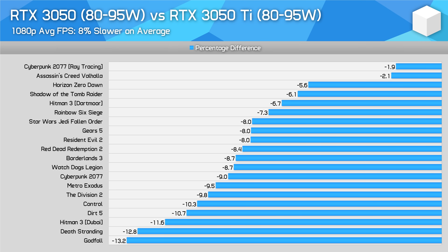Now time for some head-to-head comparisons, starting with the RTX 3050 versus the RTX 3050 Ti, both configured using their maximum 80 to 95 watt power limits and both using the same CPU. Not that the CPU makes much difference in this class of GPU, as you won't be CPU limited too often. At 1080p, on average the RTX 3050 is 8% slower than the RTX 3050 Ti — a modest margin.